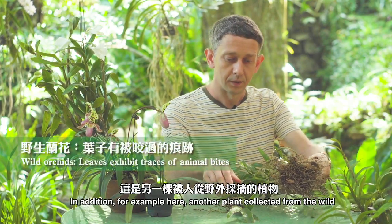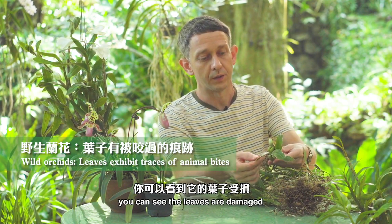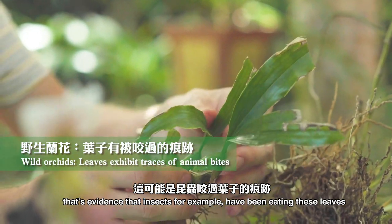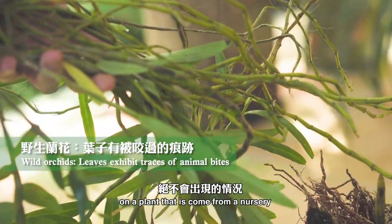In addition, for example here, another plant collected from the wild. You can see the leaves are damaged. There's evidence that insects, for example, have been eating these leaves. And again, this is something that you'd never find on a plant that's come from a nursery.